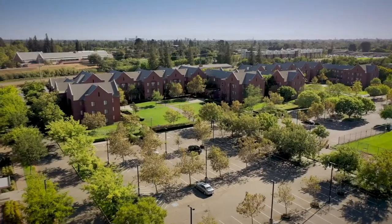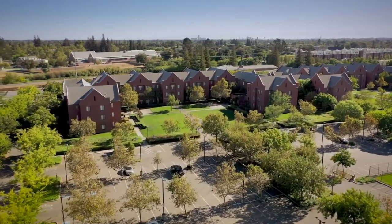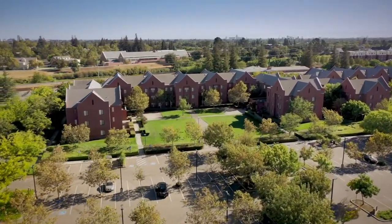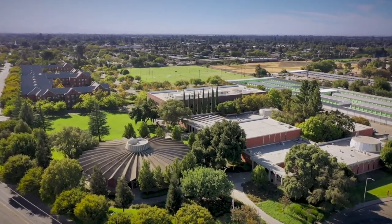Something many students can appreciate about our campus is the convenience of parking so close to their on-campus apartment, classrooms, and labs, without ever having to move their car around throughout the day to get around campus.